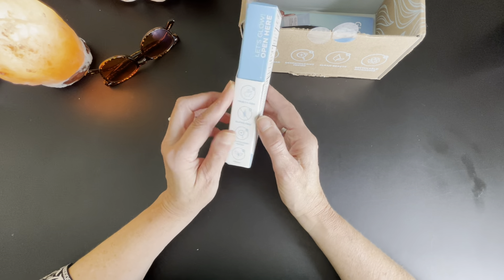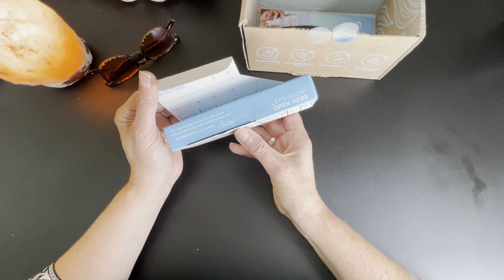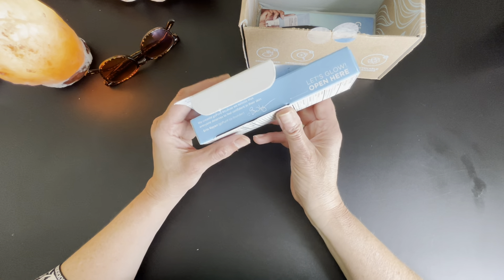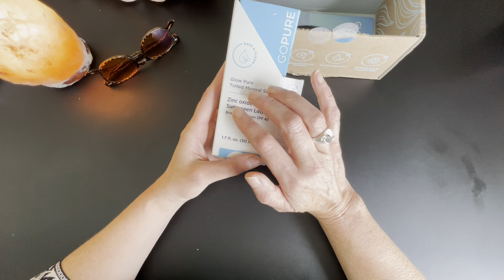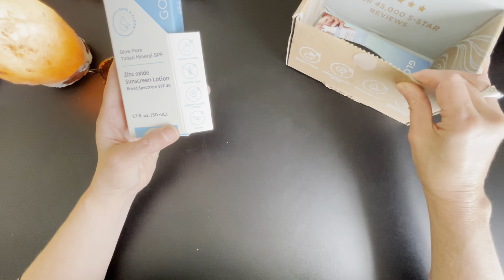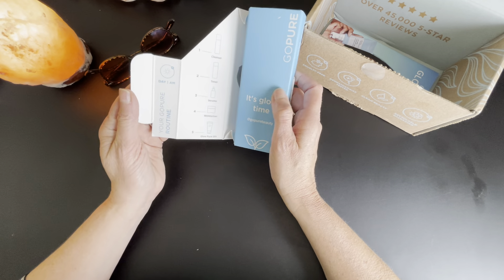'We created GoPure because we believe that everyone deserves to feel confident in their skin' — Ari Kian, GoPure co-founder. I did look up the website to make sure this wasn't an MLM, and it doesn't seem to be. They have their social networking sharing campaign, but I couldn't find anything that was a red flag to me, so that's part of why I'm sharing it.